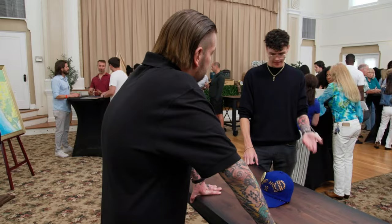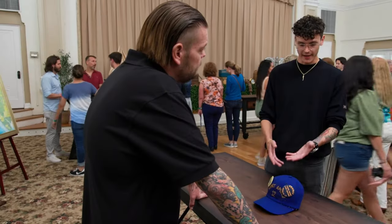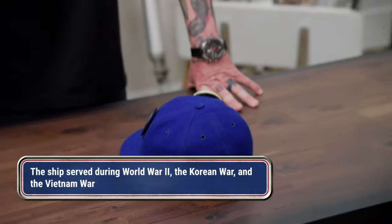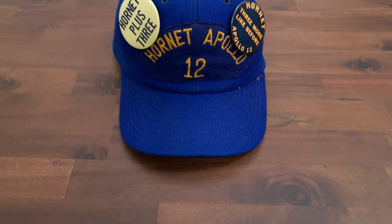So tell me where you got it. I deal in military antiquities, and a picker friend of mine found it. I acquired it from him. I do know that the hats — there were only 1,000 made for the USS Hornet for the Apollo 12 mission. These, as well as the buttons, were available on the ship to crewmates. That is where this one originated.